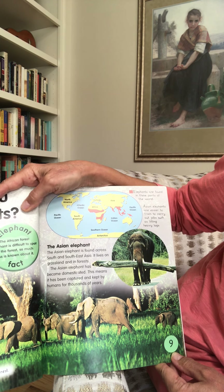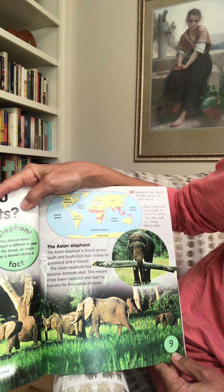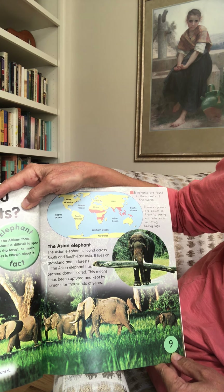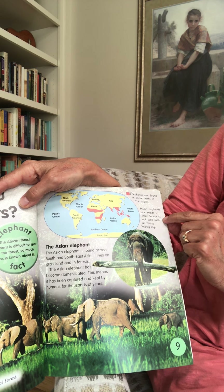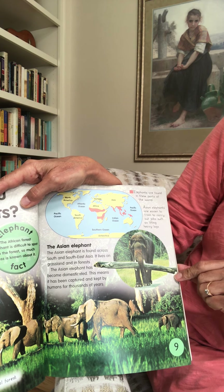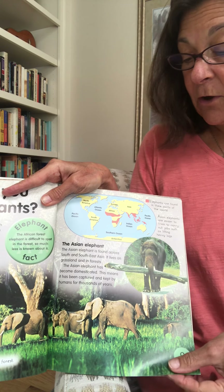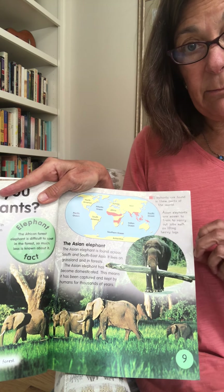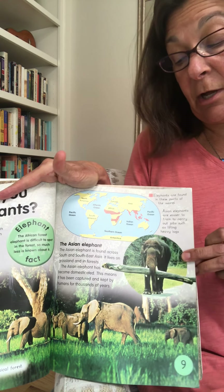The Asian elephant has become domesticated, meaning it has been captured and kept by humans for thousands of years. Asian elephants are easier to train to carry out jobs like lifting heavy things such as logs. It doesn't mean all Asian elephants are trained, but trained elephants are usually Asian elephants.